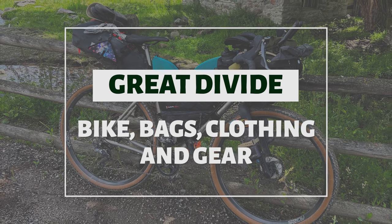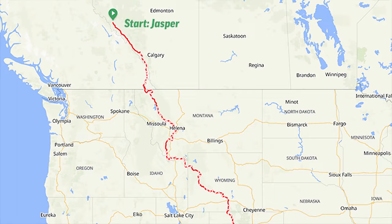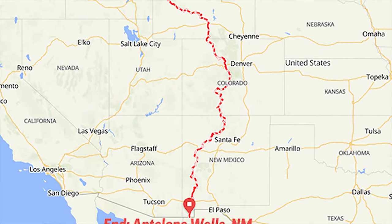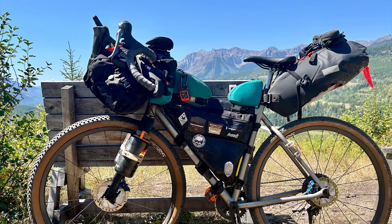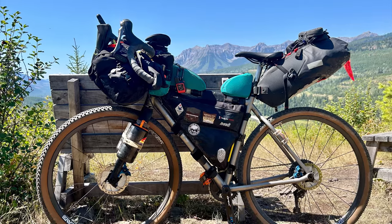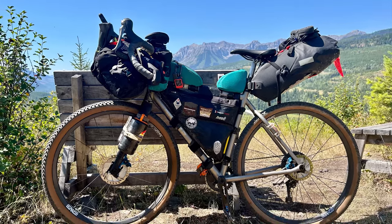In the summer of 2023, I rode my bike from Jasper, Alberta, Canada to Antelope Wells, New Mexico along the Great Divide. In this video, I'll introduce what I brought with me, including my bike, bags, clothing, tools, and camping gear.